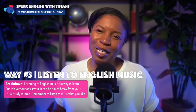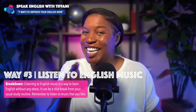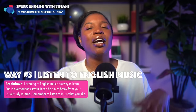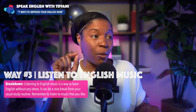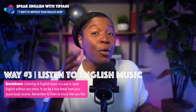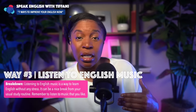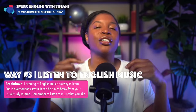Listening to English music is a way to learn English without any stress. It can be a nice break from your usual study routine. Remember to listen to music that you like — whether soft music or fast music — find music you like and listen to it, making sure it has English lyrics.